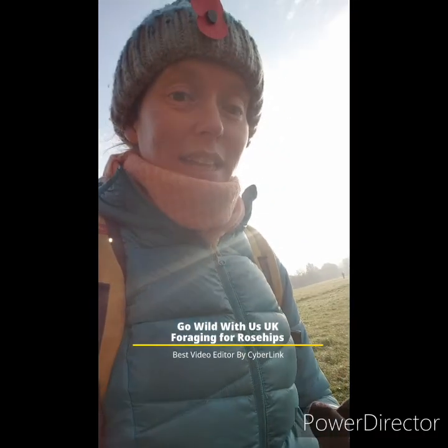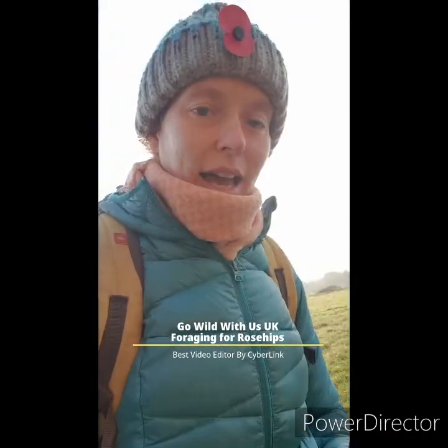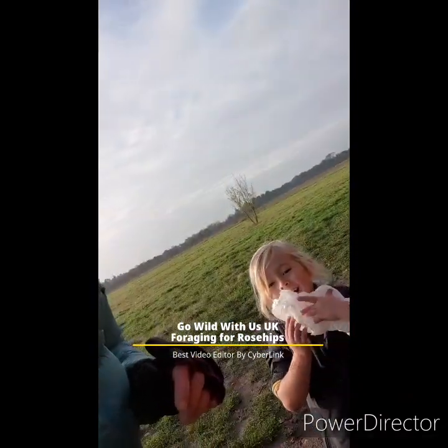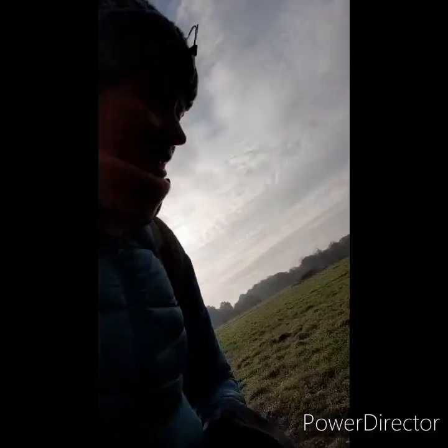Good morning everybody. It's early Sunday morning and Bodie and I are over at Roundshore Downs to collect some rose hips. Is that what we're going to do? Yeah.